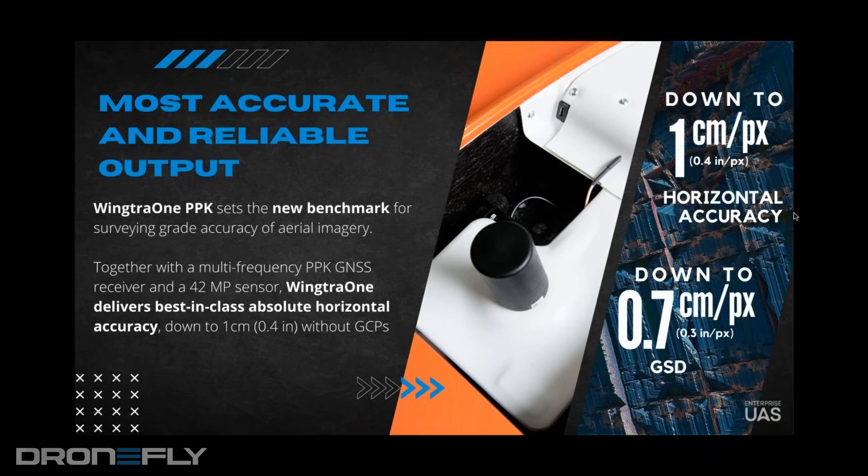It comes down to the resolution of the camera. The higher the resolution, the higher the accuracy. With our 42 megapixel sensor, it's extremely accurate. We can adjust the different flight heights to increase or decrease the ground sampling distance. What's nice about the project planning software is you enter in what you want the ground sampling distance to be and it tells you what the flight height will be, so you don't have to do any conversions.